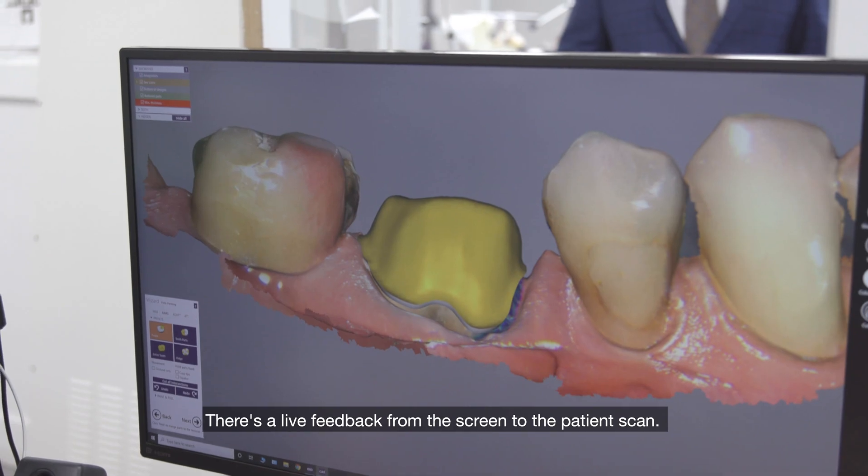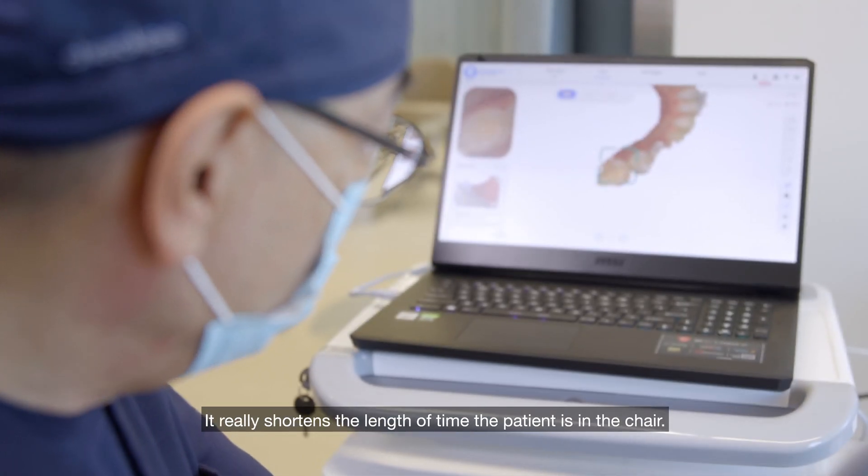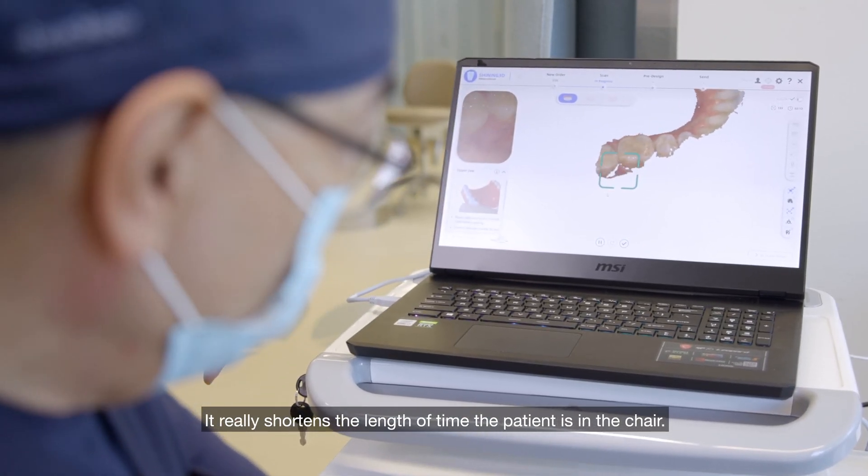It's live feedback from the screen to the patient scan. It really shortens the length of time the patient is in the chair.